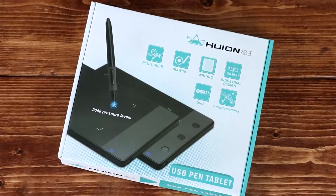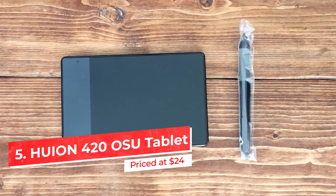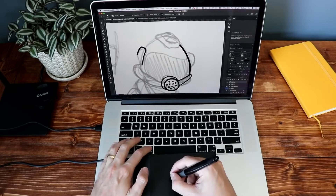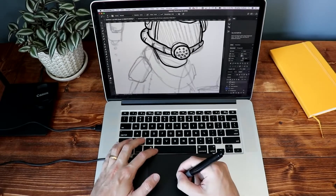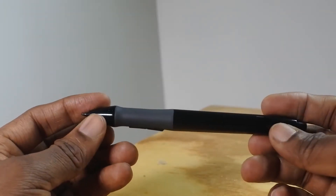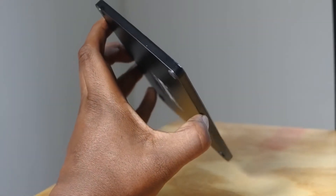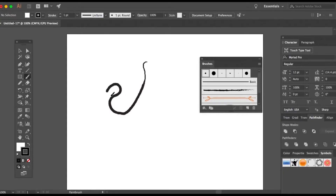Coming in at number 5, the Huion 420 OSU Tablet. Quality gadgets are hard to come by, especially when you're trying to save some coin. But chances are you'll probably be just as impressed as reviewers are with this $24 budget tablet, complete with a responsive, battery-powered stylus. Art can be hard to get into and almost impossible without the right tool. So if you feel more comfortable with digital art and want an alternative to the sticker shock a professional piece might cause you, this may be a good choice for you.